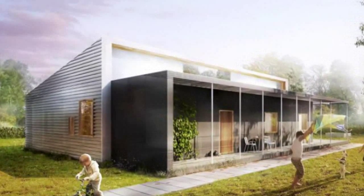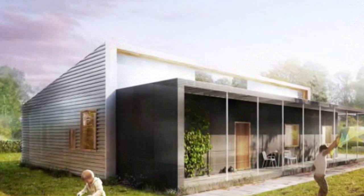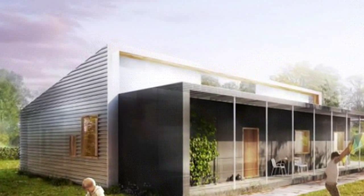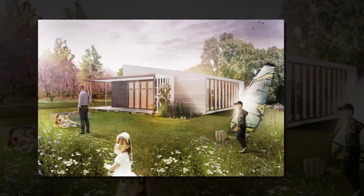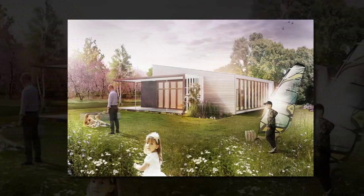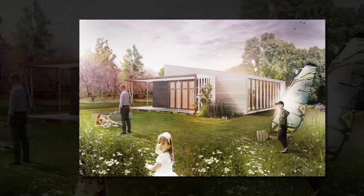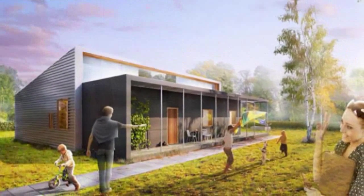Leninger Architects recently launched construction on their Upcycle House, a single-family home in Niborg, Denmark, built entirely from upcycled and recycled materials. The Valby-based firm is working in conjunction with the Realdania Byg Foundation to build a sustainable and affordable home on a budget of just 1 million DKK, approximately $175,000.